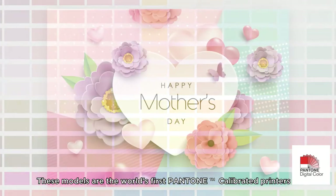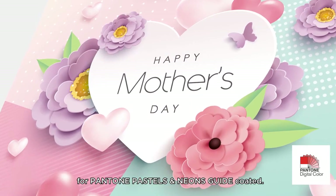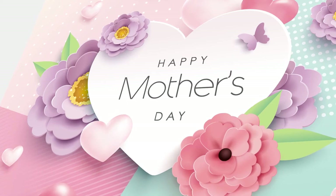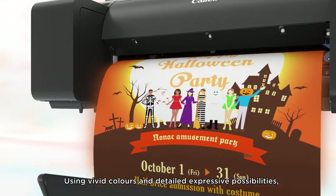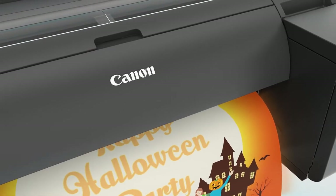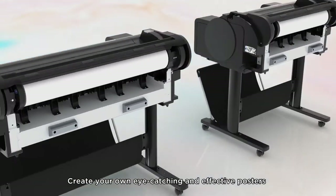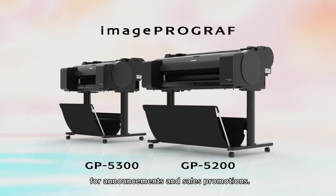These models are the world's first Pantone calibrated printers for Pantone Pastels and Neons guide coated. Using vivid colors and detailed expressive possibilities, impressive designs can be created easily. Create your own eye-catching and effective posters for announcements and sales promotions.